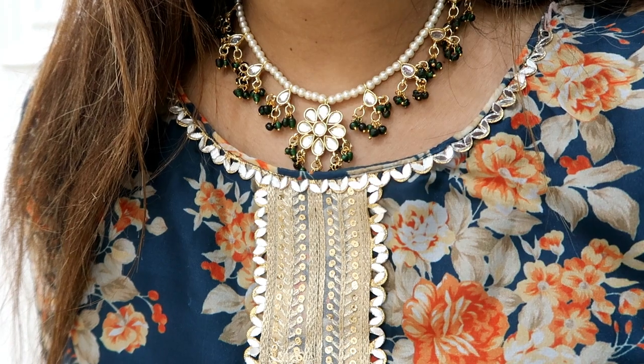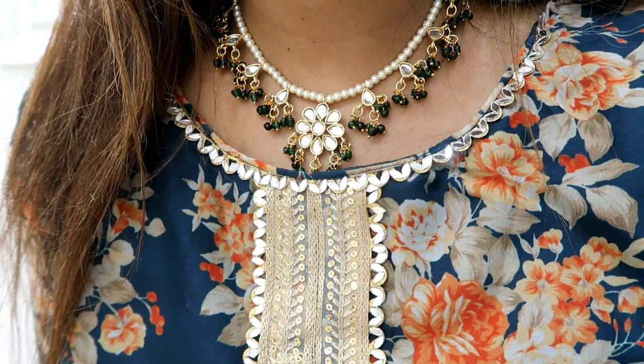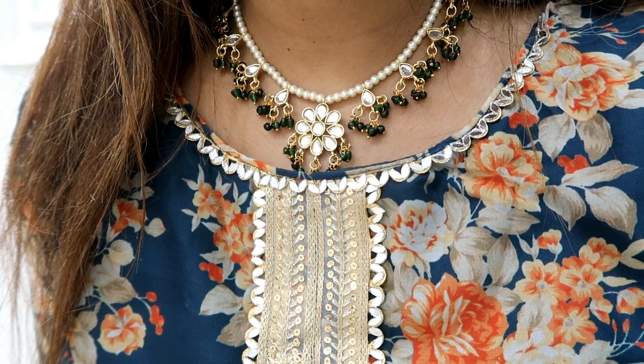It looks good in many color options and it is very nice. You will get this green color with pearl. The price is very affordable and it is lightweight. I highly recommend it. If you don't like the green color, you can choose the gold color option. It is very sturdy. Let me know how you feel in the comments.